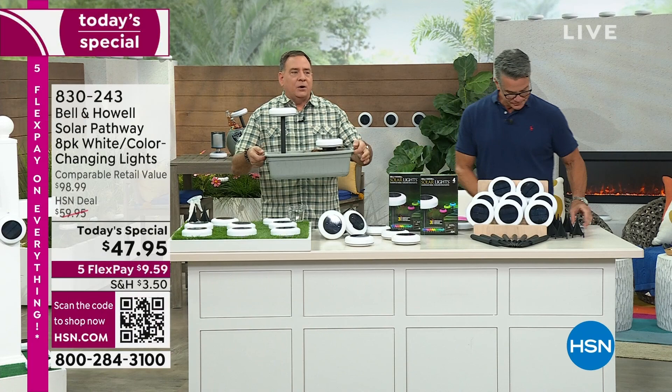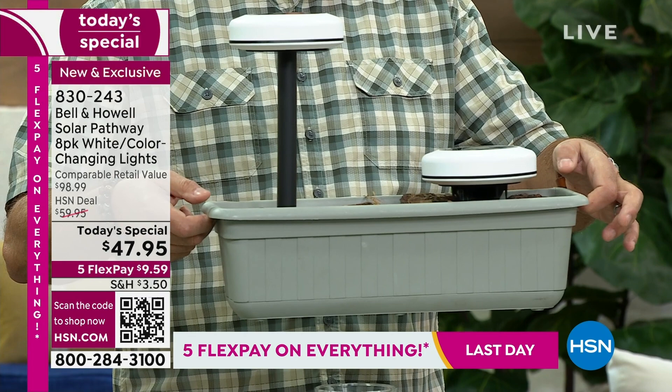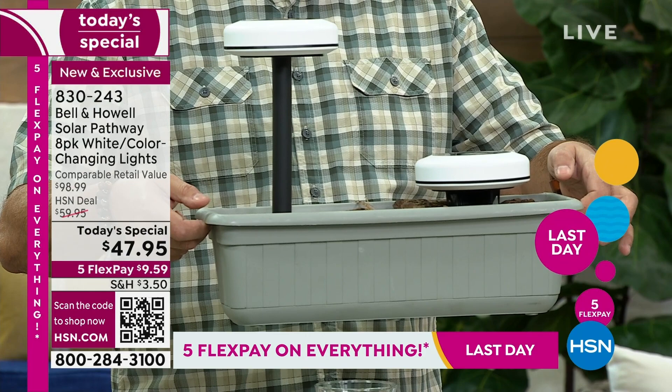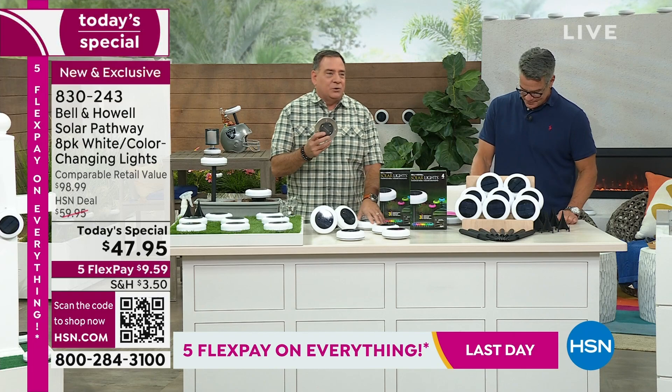Here's a really good example of the height difference between the two stakes. With the lower one, the bottom of the disc will actually rest on the ground. I prefer the higher ones because I want to see that 360-degree light circle on the ground and off to the side. You're getting that option, and this is also the only one of these that we carry.